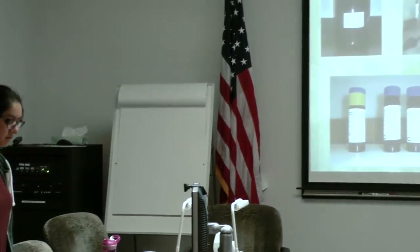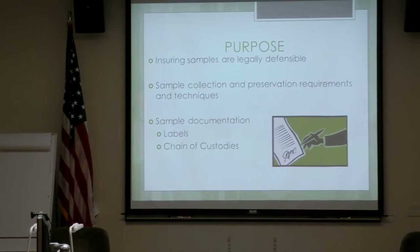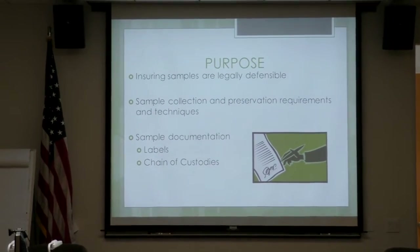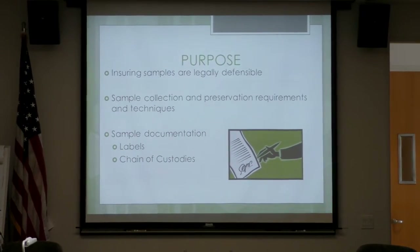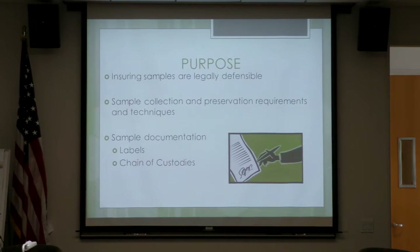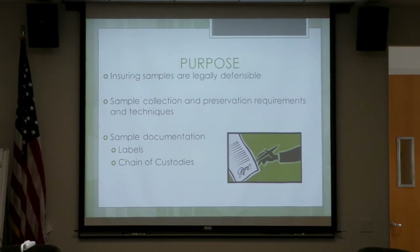My name is Mila Martinez. I'm the RP1 lab assistant and I will be talking to you about sampling and chain of custody protocols. The purpose of this training is to ensure samples are legally defensible, that our sample collection and preservation requirements and techniques are up to par, and that our sample documentation such as labels and chains of custody are completely filled out and correct.